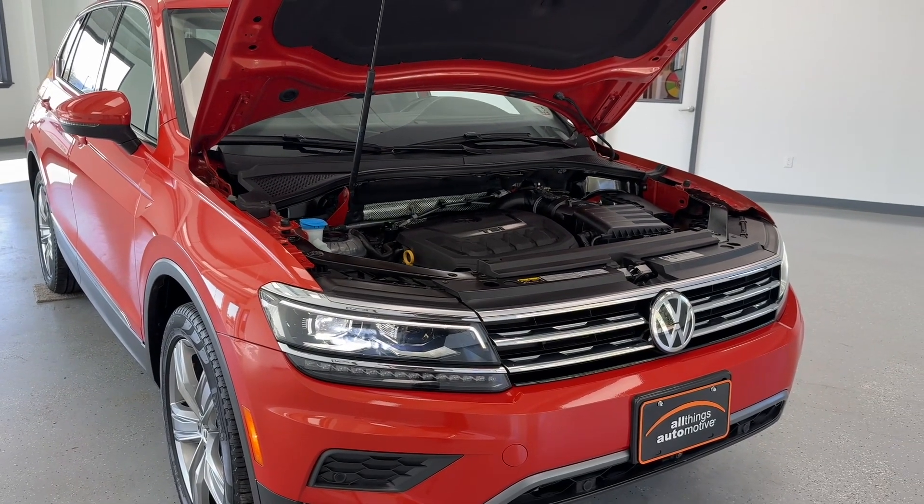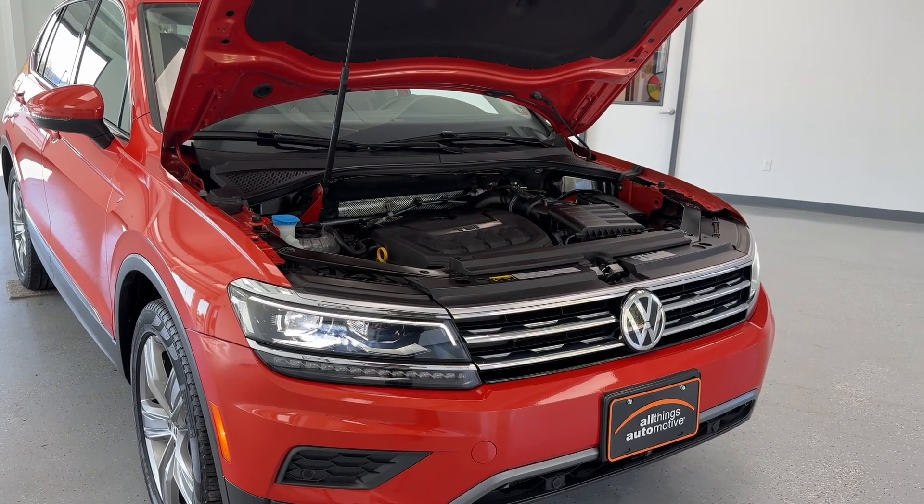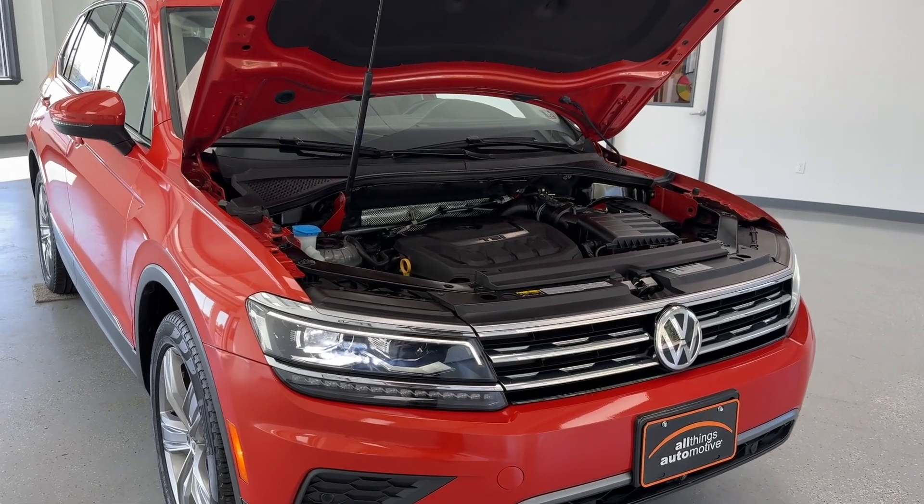Along with that multi-point inspection, every vehicle does receive a fresh oil change, new cabin air filter, and a fresh PA state inspection.